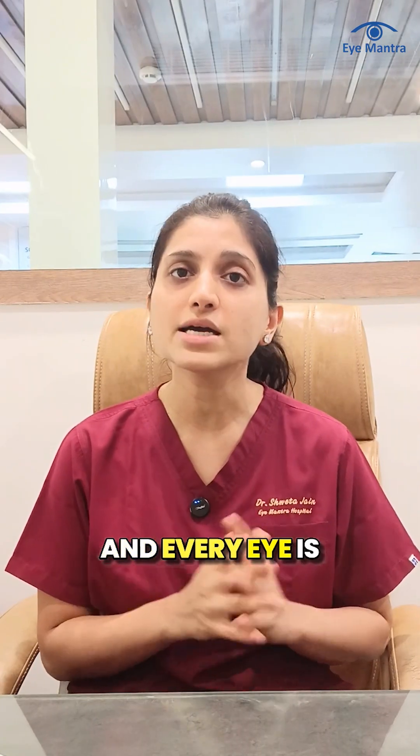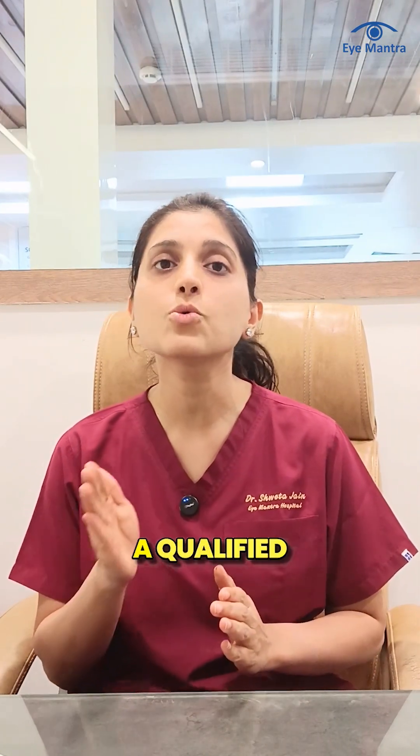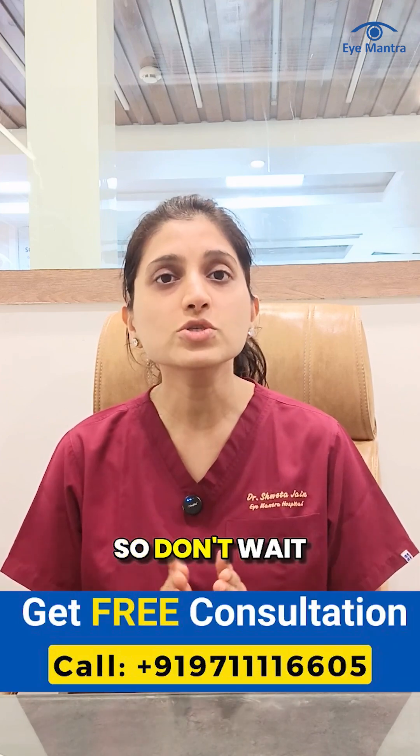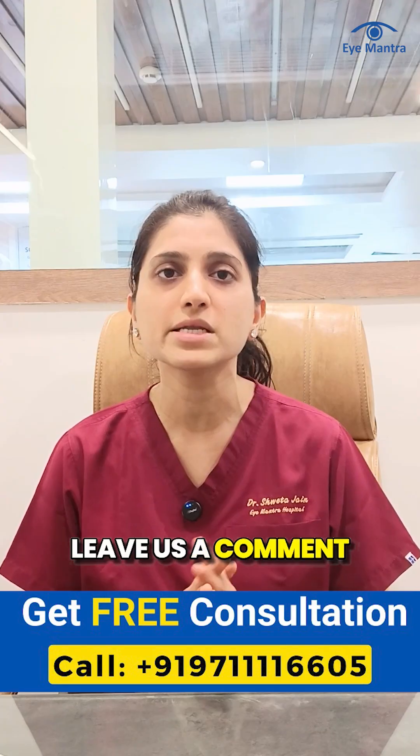Every patient and every eye is unique, which is why it's important to consult a qualified eye surgeon before making the final decision. So don't wait — call our helpline today to book your free checkup. For more information, you can also reach us by email.